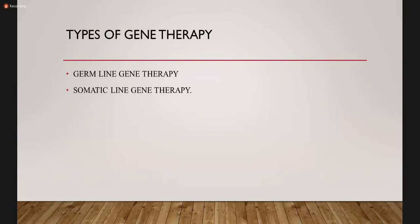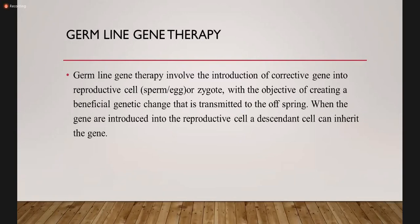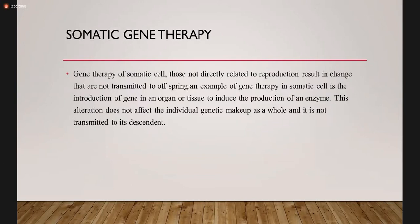The types of gene therapy are germline gene therapy and somatic line gene therapy. Germline gene therapy involves the introduction of the corrective gene into the reproductive cells — the germ cells — which are sperm, eggs, or the zygote resulting from fertilization, with the objective of creating a beneficial genetic change that is transmitted to offspring. When the gene is introduced into the reproductive cell, a descendant cell can inherit the gene, so you can save a whole pedigree from disease.